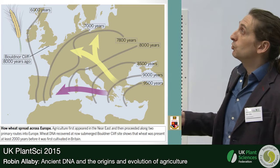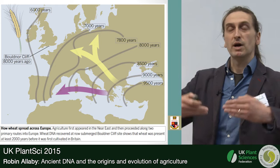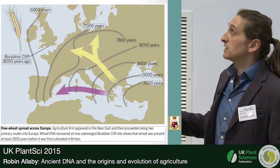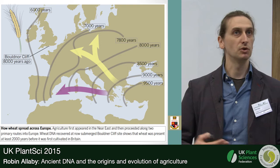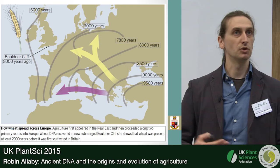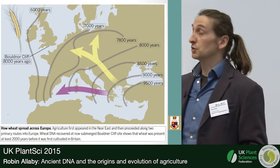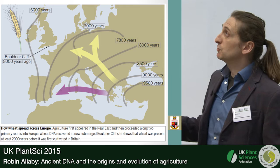The route we're interested in is the so-called Cardial Ware route — people who followed the coasts, used boats, and sometimes moved very quickly. The pioneers were well ahead of the main farming front, and 8,000 years ago people had basically made it to the west coast of France. This is big news in our understanding of the transition from hunter-gatherer to farming society, because it was mostly assumed there was no cultural contact between the two — that one simply replaced the other. The genomic makeup of Europeans works out to be roughly half hunter-gatherer and half Near Eastern origin.